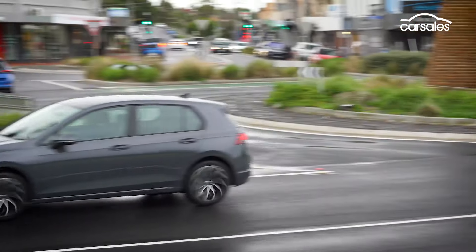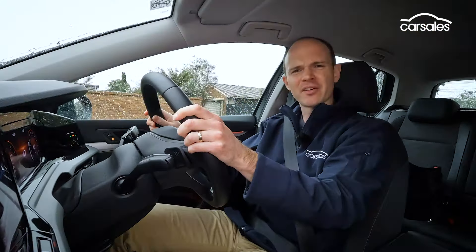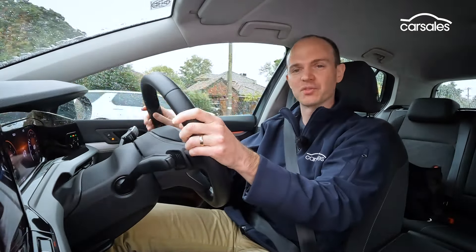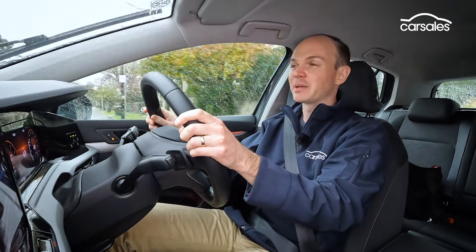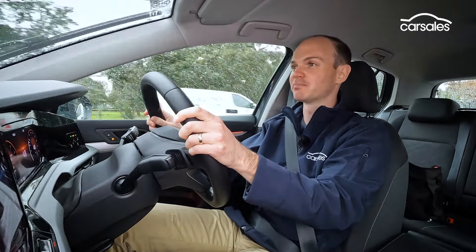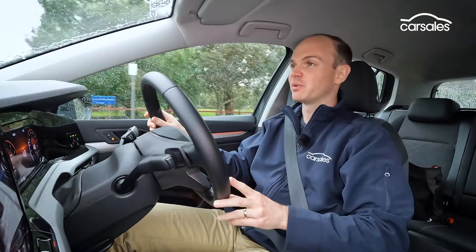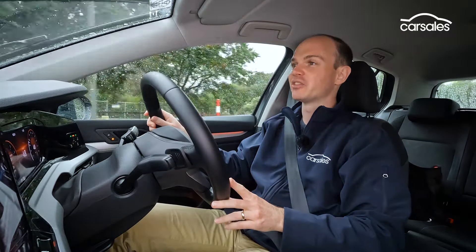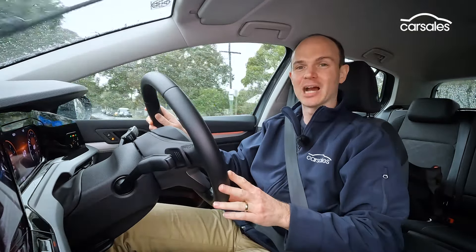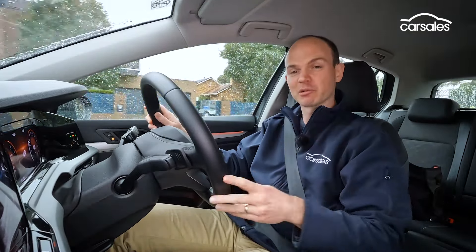I remember the first time I drove a Mark 8 Golf, I thought they'd really sorted out this dual-clutch, forgetting of course that it had switched to a torque converter automatic. It might not be quite as efficient, but it's done wonders for the car's slow-speed smoothness. It's a really good match with this 1.4-litre turbo engine, though, to be honest, this car is crying out for an electric motor — it would make the car quicker, quieter, and more responsive, but yes, also more expensive.